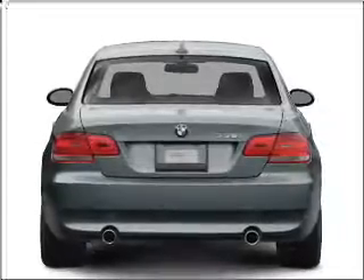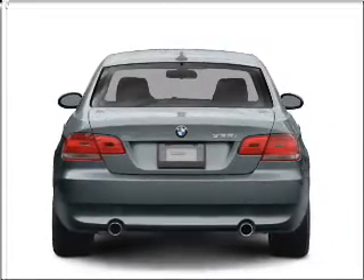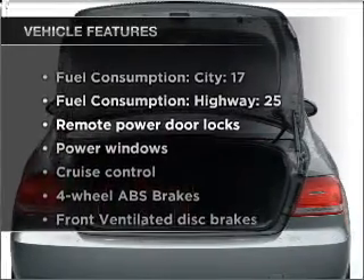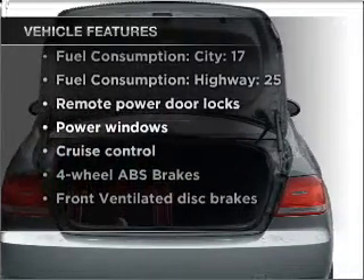The anti-lock braking system will keep you safe on the road. There's nothing like a sunroof on a nice day. And with these notable features, you won't want to miss out on the opportunity to own this amazing vehicle.